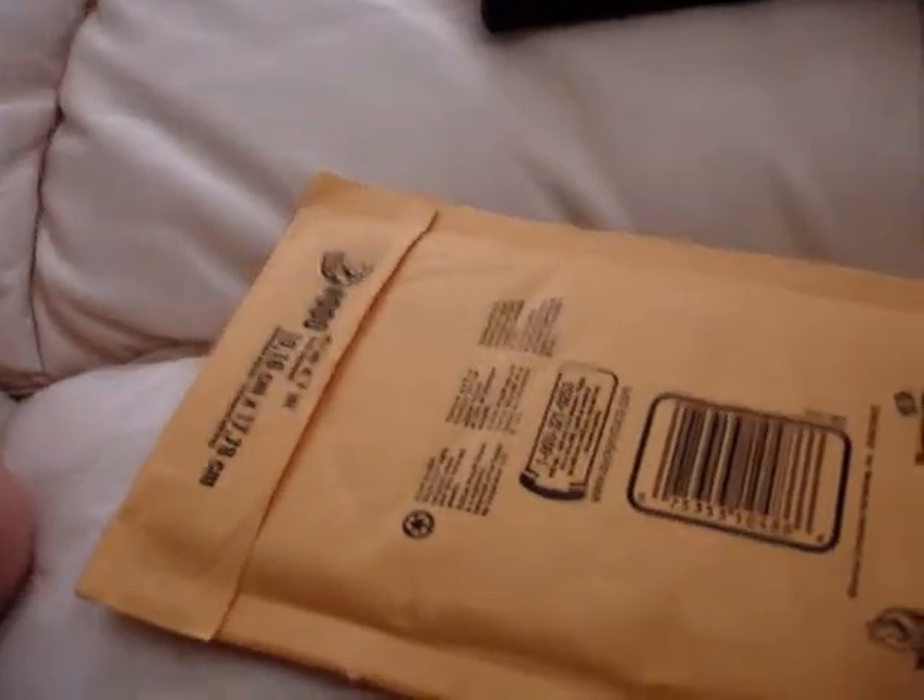Hey YouTube, it's BruceChannel3. I got one package in the mail today, so let's take a look at what I got. It's from eBay, and I think I already know what it is.